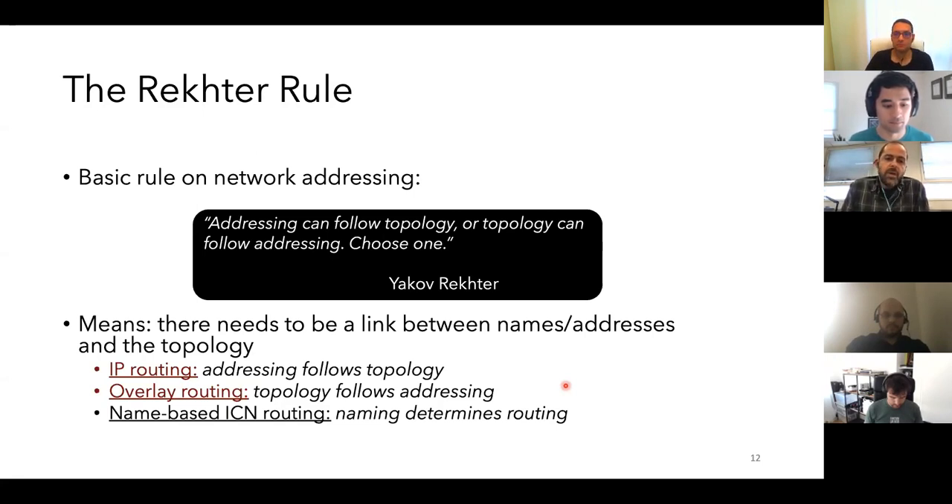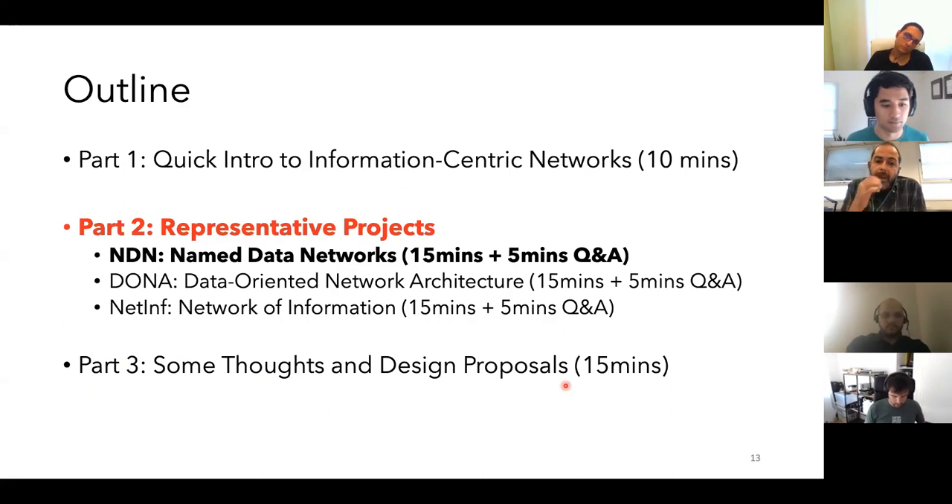With regard to naming — it's a very big topic. As I said, each architecture followed its own naming scheme and naming structure, and we're going to come back to naming. Any other questions up until this point? We're going to get to part two now, where there are three projects I mentioned.